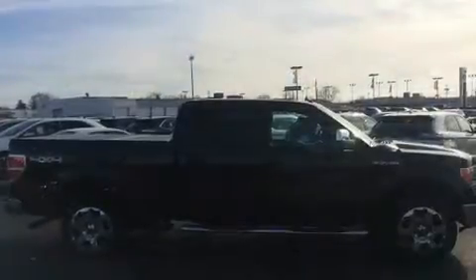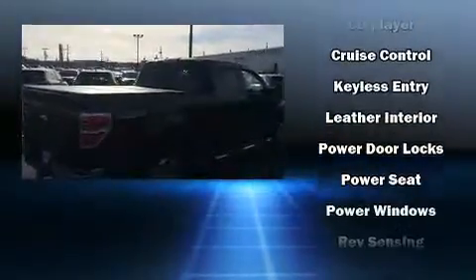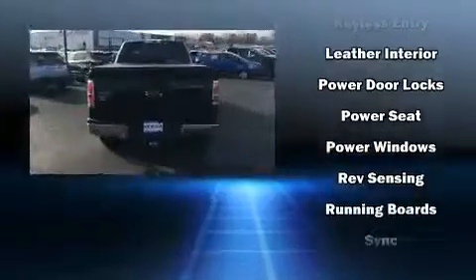Ford infused the interior with top-shelf amenities such as variably intermittent wipers, a rear-step bumper, and remote keyless entry.